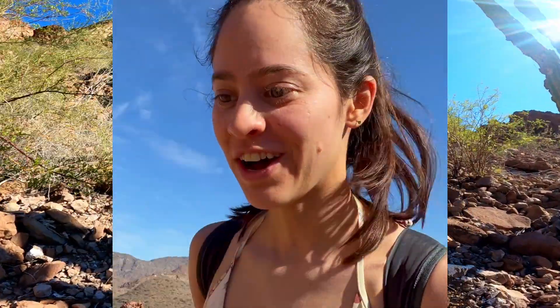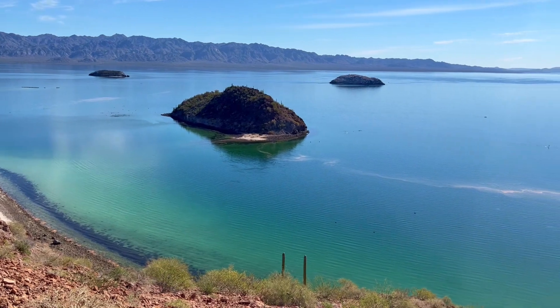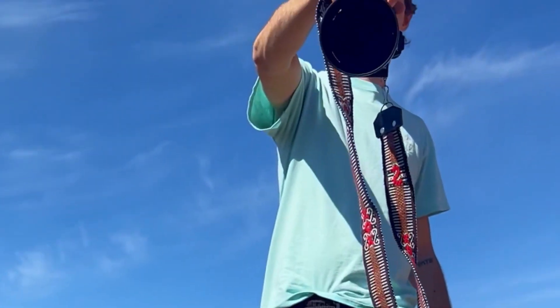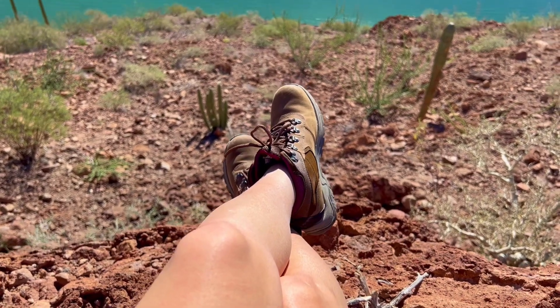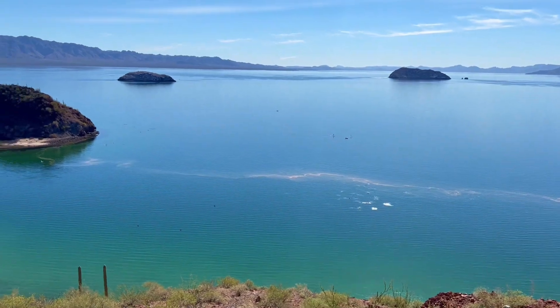We are making it to the top of the hike — almost there! Exciting to see the view. We have made our first hike; even if it was really short, it was really cool and the views are spectacular.